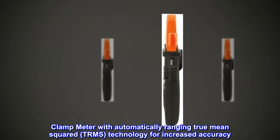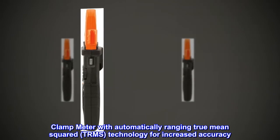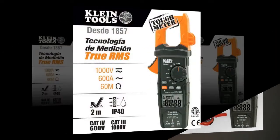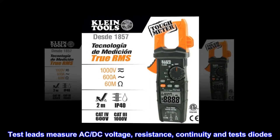Clamp Meter with Automatically Ranging True Mean Squared, TRMS, Technology for Increased Accuracy. The Amp Clamp measures AC Current. Test Leads measure AC-DC Voltage, Resistance, Continuity, and test Diodes.